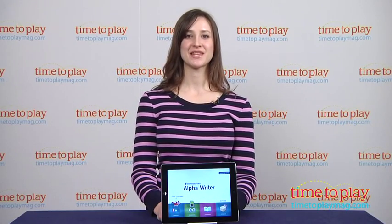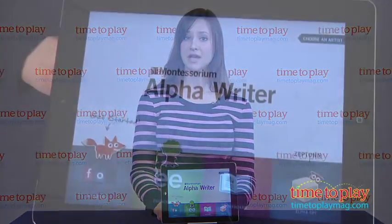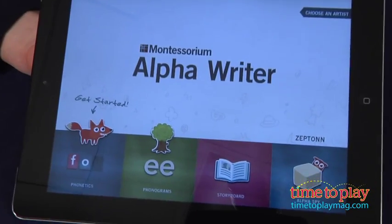Hi, this is Carolina from Kindertown here with the Kids App Review for TimeToPlayMag.com. This app is called Alpha Writer by Montessori. The app combines both free creation and word-building games for kids learning to read.